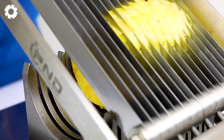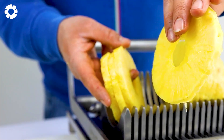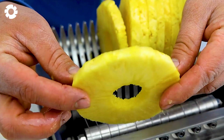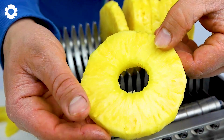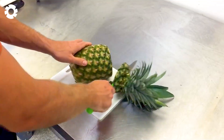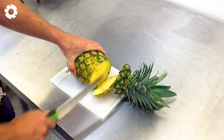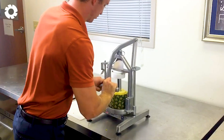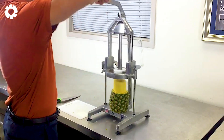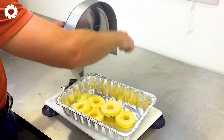Enjoying pineapple is a simple way to savor its amazing flavor while boosting your health every day. Rich in vitamins, minerals, and the bromelain enzyme, pineapple helps strengthen the immune system, support digestion, and effectively reduce inflammation. Its antioxidants also offer benefits for skin and cardiovascular health.